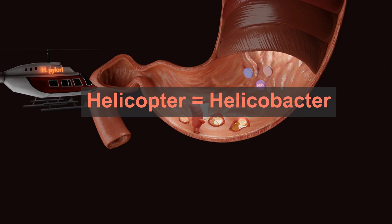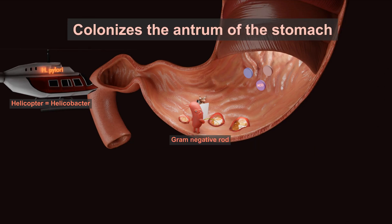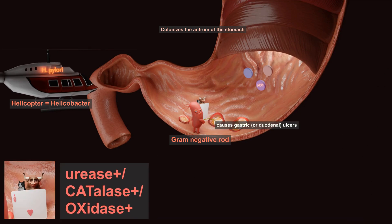Helicopter for Helicobacter. Who we see is this gram-negative curved rod. Helicobacter colonizes the antrum of the stomach and causes gastric or duodenal ulcers. Properties of Helicobacter include urease, catalase, and oxidase positive.